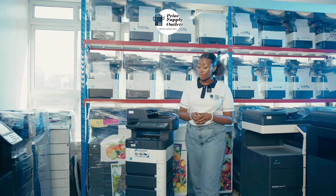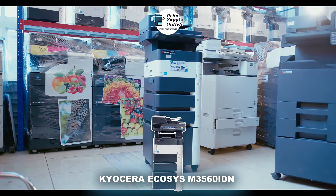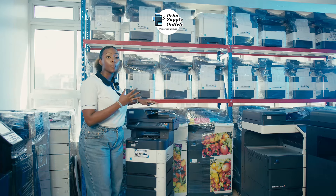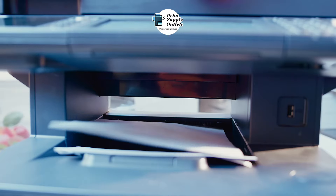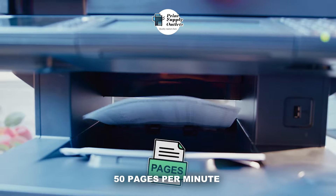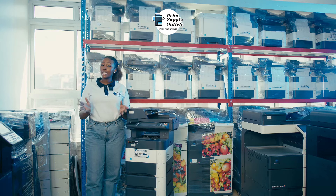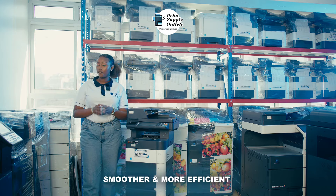Tired of waiting around for printing jobs? Meet the Kyocera Ecosys M3550 IDN, the powerhouse photocopier designed to keep your business moving. With a blazing speed of 50 pages per minute, this machine delivers precision at lightning speed, making your daily tasks smoother and more efficient.